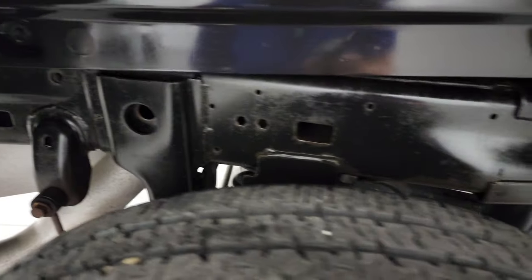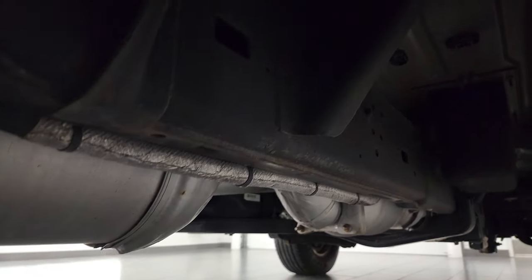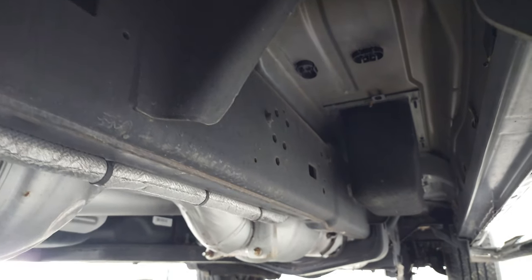This frame and underbody — very nice, clean condition. Has all the remaining factory exhaust, hasn't been altered in any way, and the underbody looks really good as well.